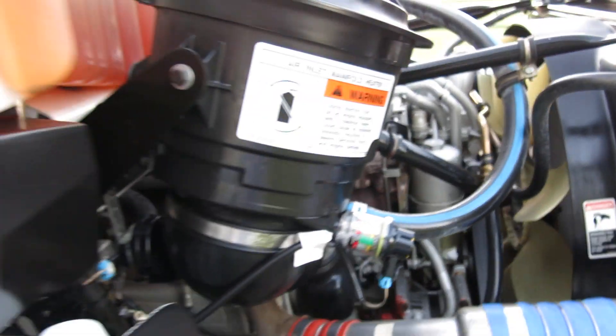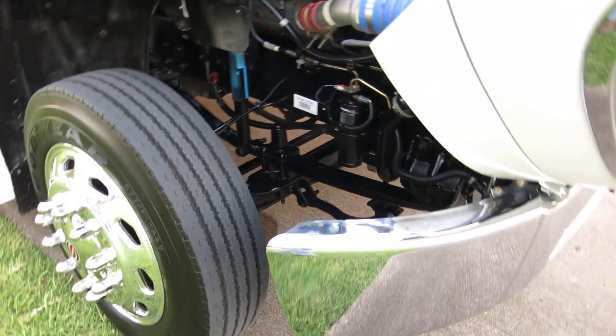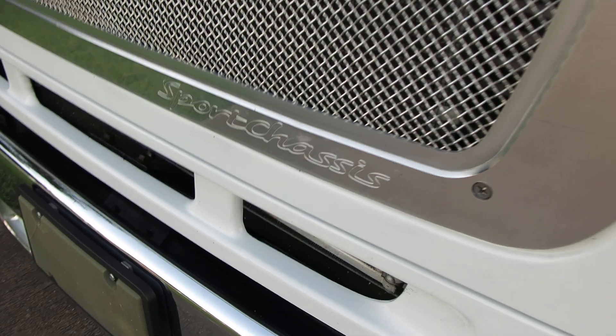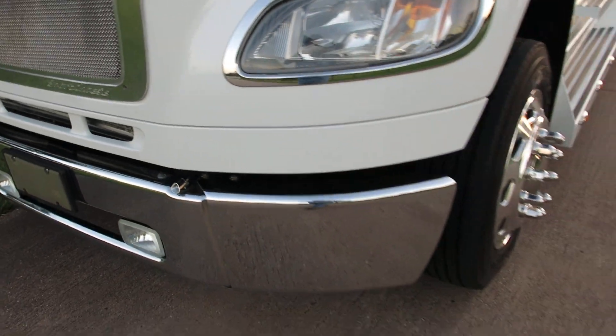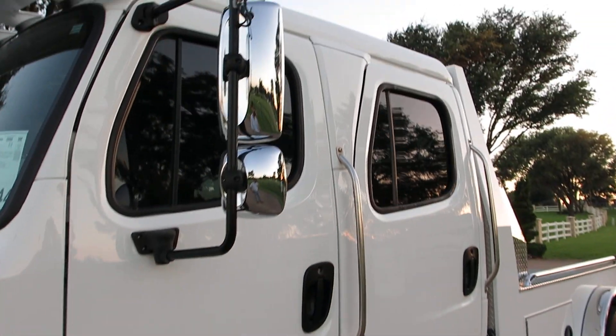It's just spotless, and it just came from Freightliner of Dallas where they did a complete preventative maintenance which includes oil, oil filters, fuel filters — what they call the PM. It's got an aftermarket polished aluminum billet grille that says Sport Chassis on it, plus fog lights. This thing is just the full lap of luxury.